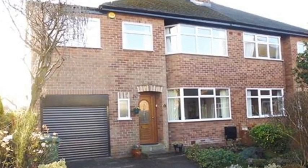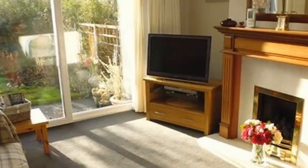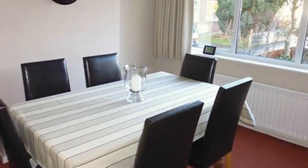This lovely four-bedroom semi-detached house is situated at the head of a cul-de-sac. Internally, the lounge offers a feature fireplace and access to the rear garden, whereas the dining room has a window looking to the front aspect.